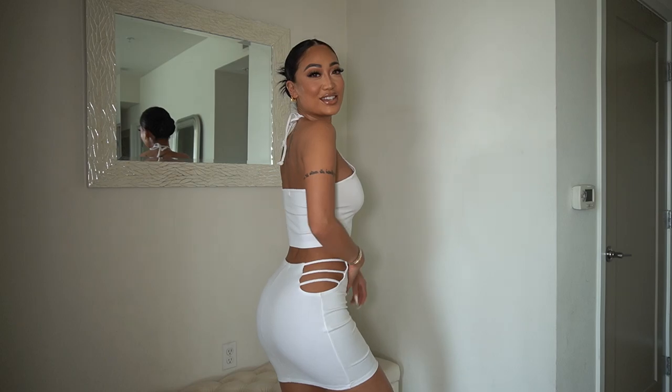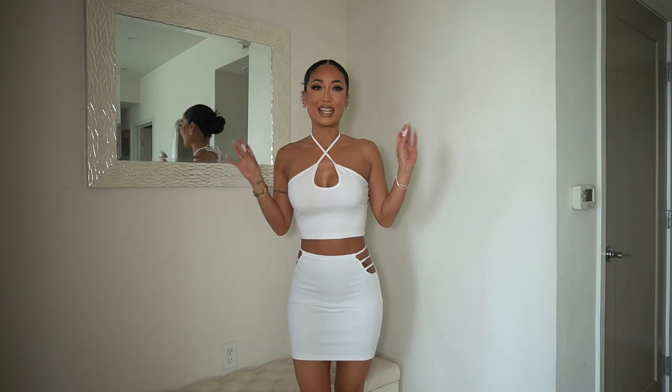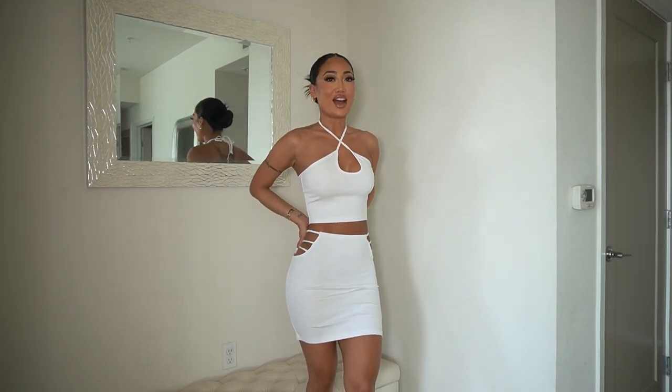Y'all are not ready for how cute this set is — look at it! I love the color white, so white anything is good for me. This is like day party vibes, girls day vibes. I love this — I don't even have words. You guys need to get this one. I say this about all of them, but for real — come on!